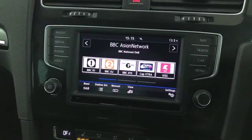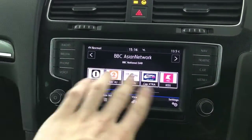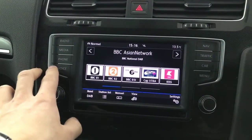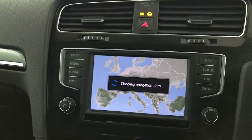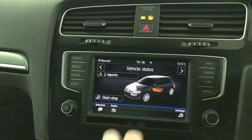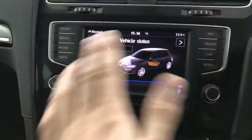Up here is your touchscreen multimedia — it's got the buttons down the side and you can use the dials as well. We've got DAB radio, FM radio, Bluetooth, voice control, and satellite navigation with the SD cards, all present. On the car you can access vehicle information, so it tells you what's wrong with the car — in this case it's just low fuel.